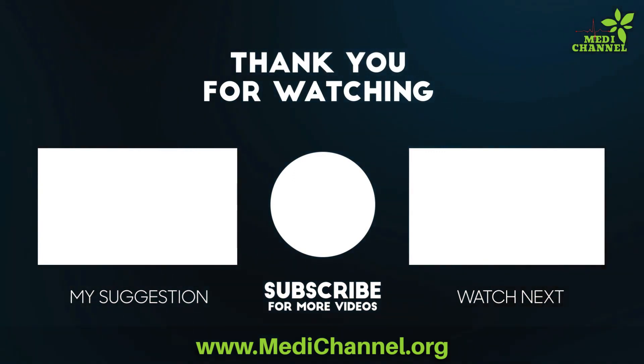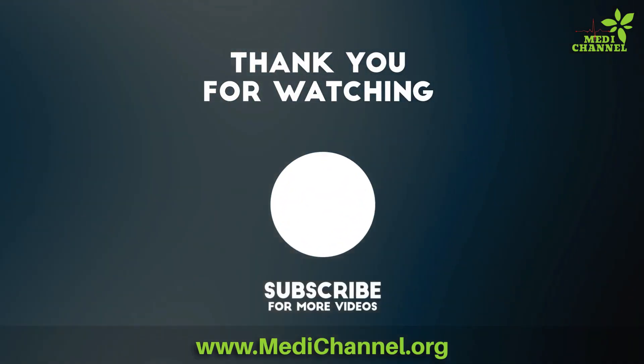If you found this video helpful, be sure to hit that like button, subscribe to our channel, and share it with your friends and family.